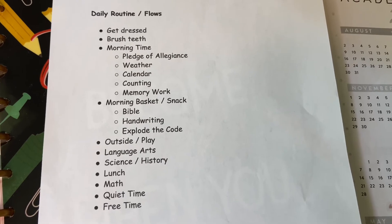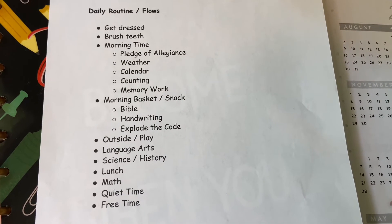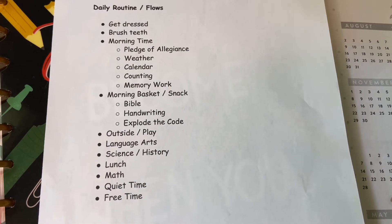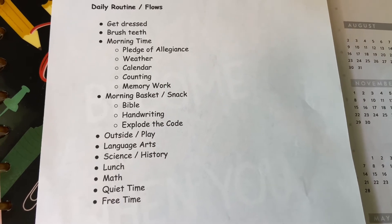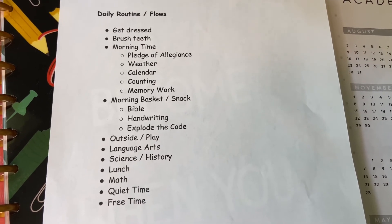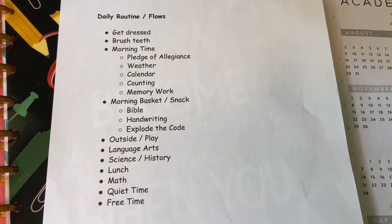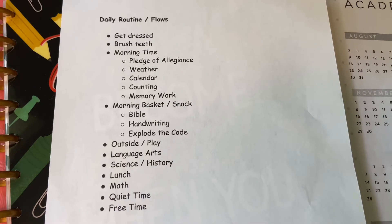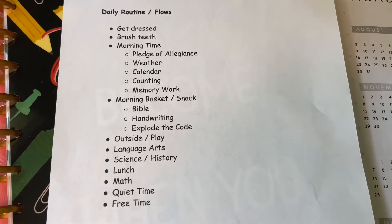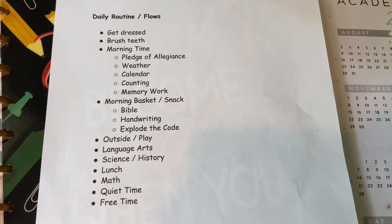Then we have outside time or playtime inside if the weather is too hot or stormy, because they need to get their wiggles out before we start on the harder stuff. Then we have language arts, science, and/or history. I flip-flop those days a lot — like social studies on Mondays and Wednesdays, science on Tuesday and Thursday — that type of thing, depending on how our lessons go.